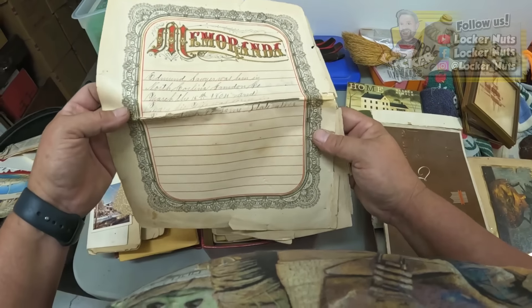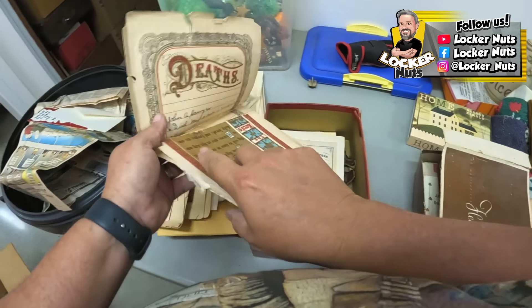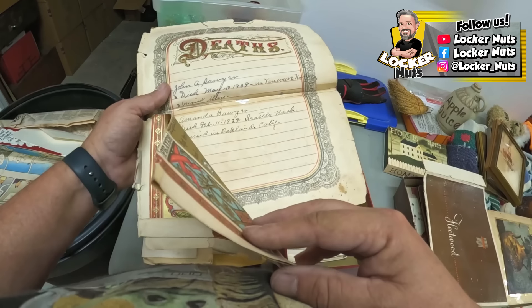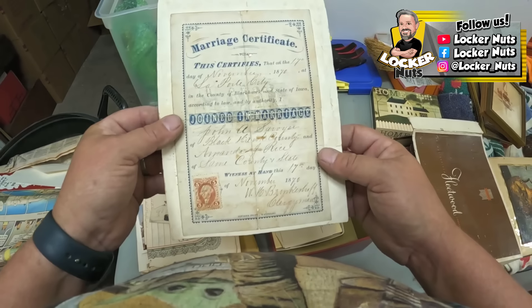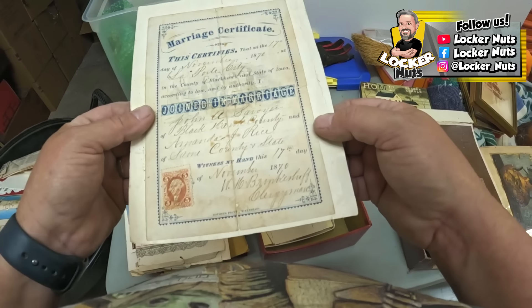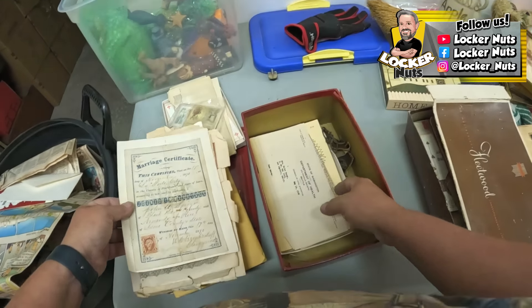Memorandum — 1804. Wait, what the heck! Deaths: died in 1909, this one 1929. Marriage certificate from 1870 — no, wait. They glued it onto another paper, probably because it was disintegrating. Wow.